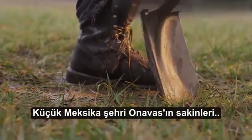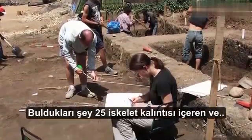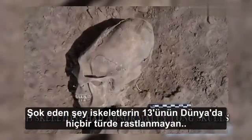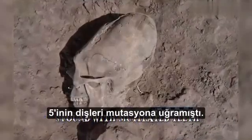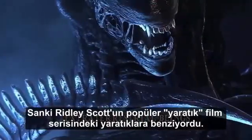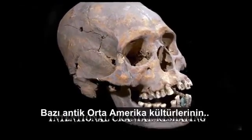Residents of the small Mexican village of Onavas stumbled upon a shocking discovery while building an irrigation canal. What they found was an ancient burial site referred to as El Cementerio, containing 25 skeletal remains. The most shocking part was that 13 of the skeletons had abnormally long skulls, unlike any known species on our planet, and five were found with mutilated teeth. The freakish discovery led to early speculations that the bodies were those of extraterrestrial beings, similar to the ones seen in Ridley Scott's popular Alien film series. However, researchers were quick to suggest that the skulls were the result of intentional cranial reshaping.